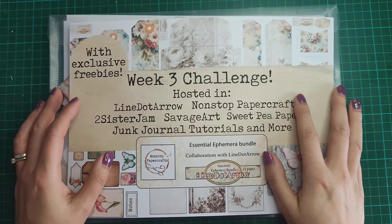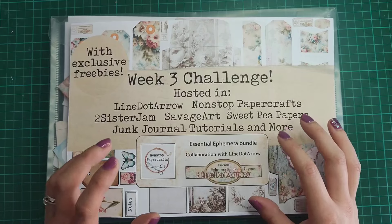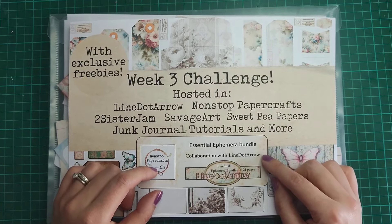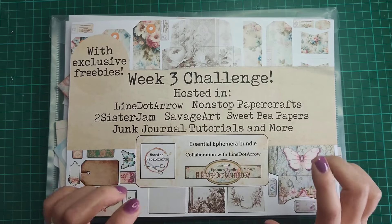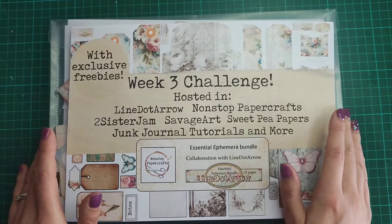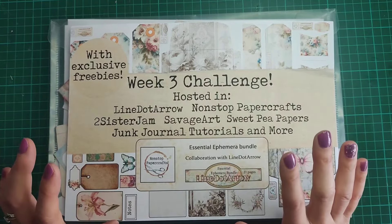Hello everybody and welcome back. We're here for the third challenge this month, part of the collaboration I'm doing with Natalie from Line Arrow. We have released the Essential Ephemera Bundle this month and have been giving away some freebies and setting some challenges throughout the month, all based around this kit.